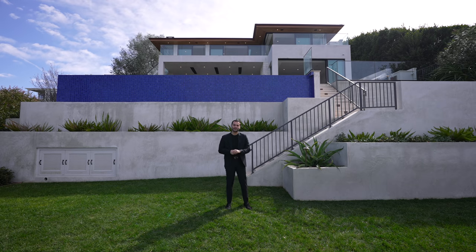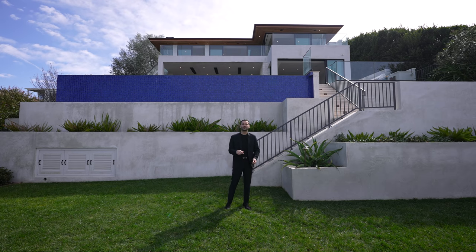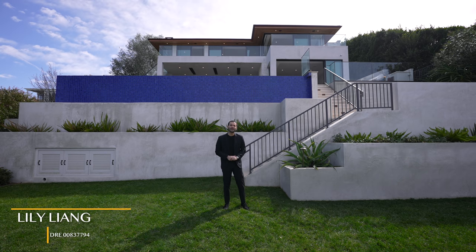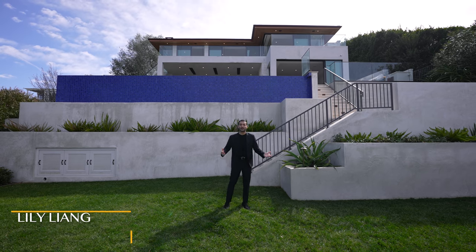As always, we will leave more information about the property down in the description. And before we start our tour, I want to thank the listing agent, Lily Liang, for allowing us to tour her amazing listing. Now let's begin.